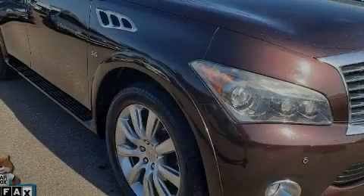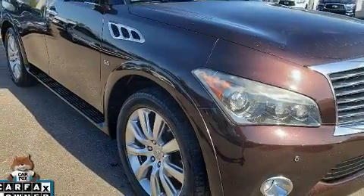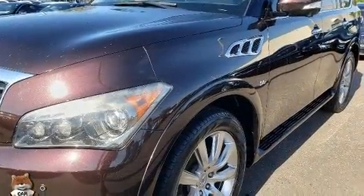Familiarize yourself with the 2014 Infiniti QX80. A 5.6-liter V8 engine pairs with a sophisticated 7-speed automatic transmission, and load-leveling rear suspension maintains a comfortable ride.